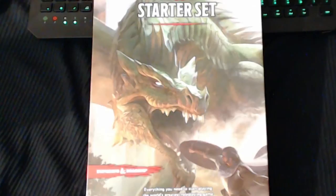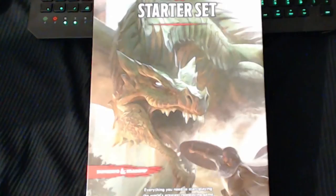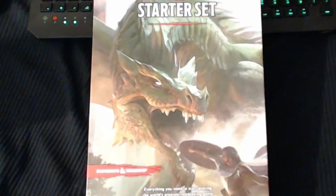Edwin, the miniatures are coming out the same day as the Player's Handbook. The hero set and the blind booster packs are coming out on the same day.